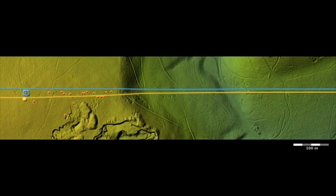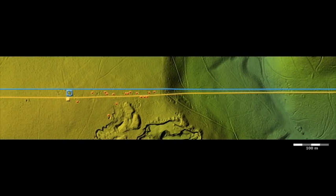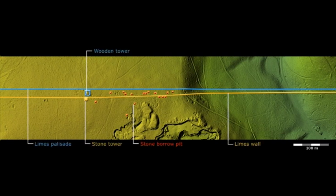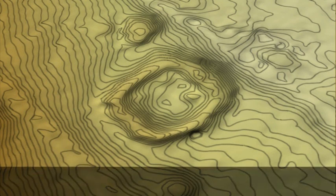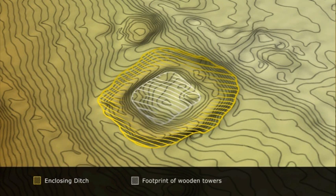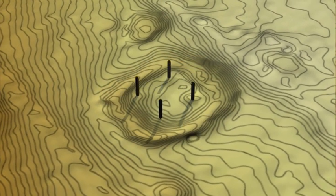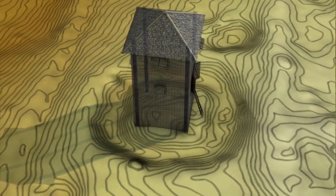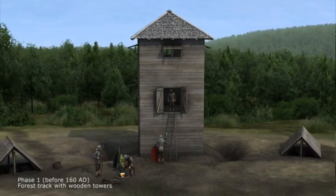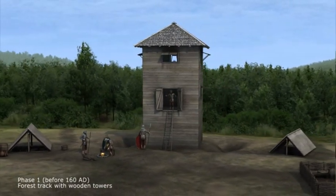The laser data reveals several interesting features. Initially, the Limes consisted of a forest track and patrol route monitored from wooden towers. A low square structure becomes visible in the laser scan, which specialists can identify as the remains of a wooden watchtower monitoring the track. Comparing these features with the ancient images on Trajan's Column in Rome and considering the results of archaeological excavations, one can imagine a wooden tower similar to the reconstruction shown here.